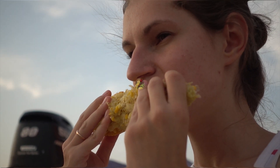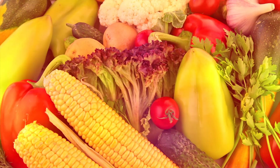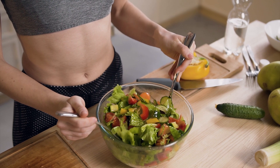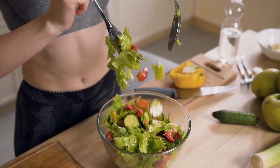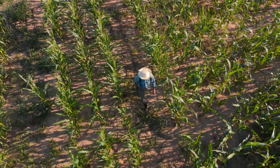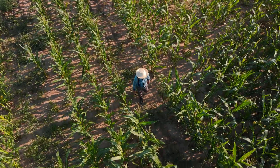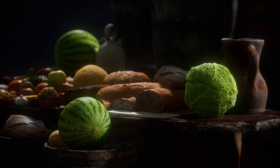Next time you bite into a slice of apple or a cob of corn, consider this: these familiar fruits and veggies didn't always look and taste this way. Humans have been eating fruit, vegetables, and meat for a long, long time — so long that it's evolved along the way. We've selectively bred things to give us more of the good stuff and less of the waste, and in some cases, that means we've now got something that our ancestors wouldn't even recognize. And that's pretty wild.